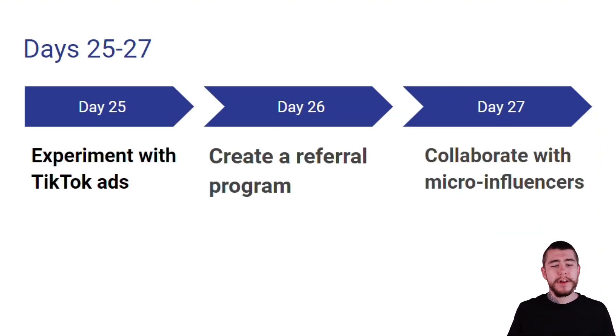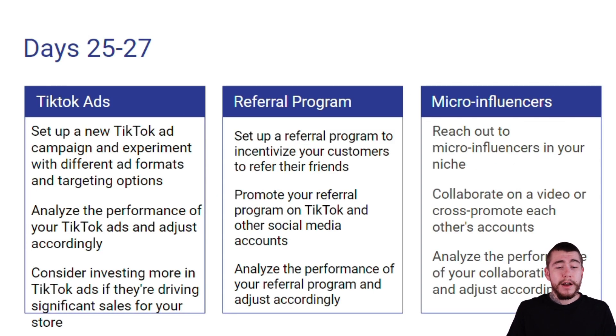Days 25 through 27, we're experimenting with TikTok ads, creating a referral program, and collaborating with micro influencers. We're going to set up a new TikTok ad campaign and experiment with different ad formats and targeting options. We're going to analyze the performance of our TikTok ads and adjust accordingly, and consider investing more in TikTok ads if they're driving significant sales for our store.